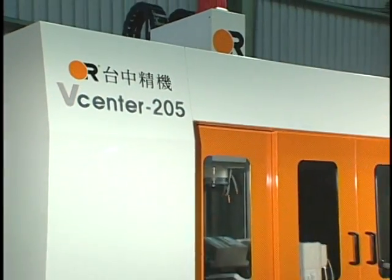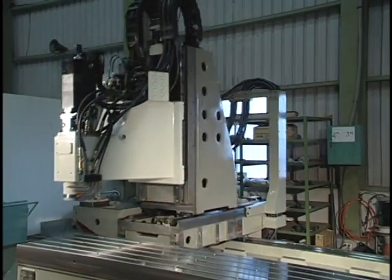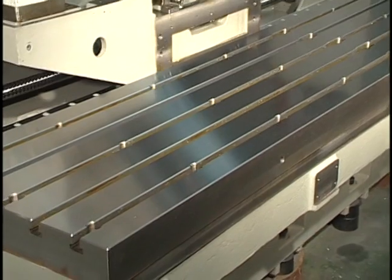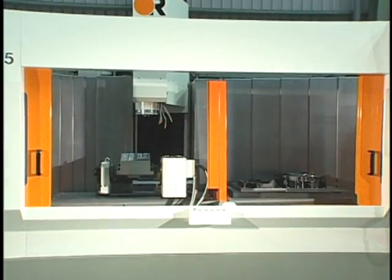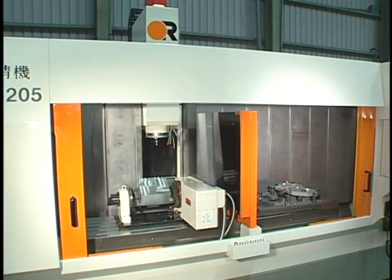Rapid Traverse Rates of 30-30-30 meters per minute and traveling column design increase spindle uptime. Long Fixed Table accommodates heavier loads and longer parts. The central partition delivers higher production compared to a VMC with two pallet APC. Rotary Tables and Hydraulic Fixtures are easily installed.